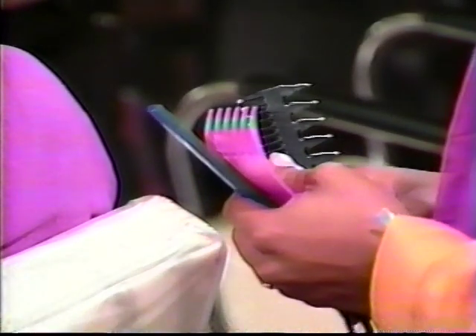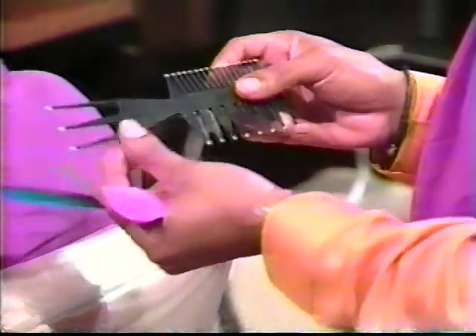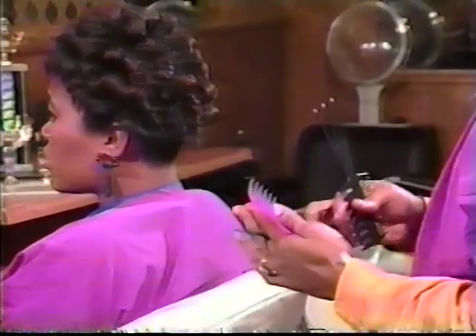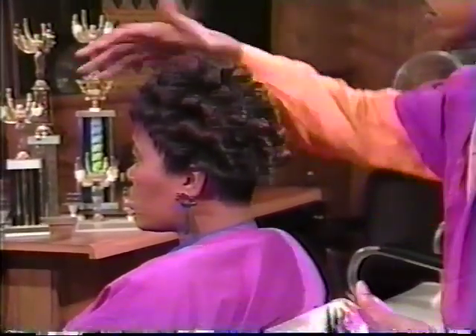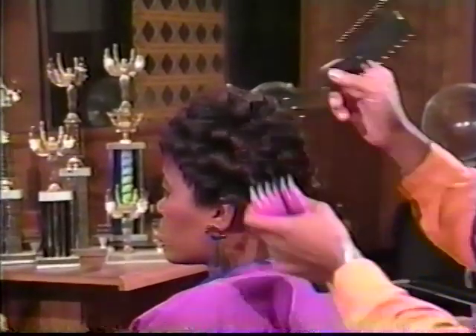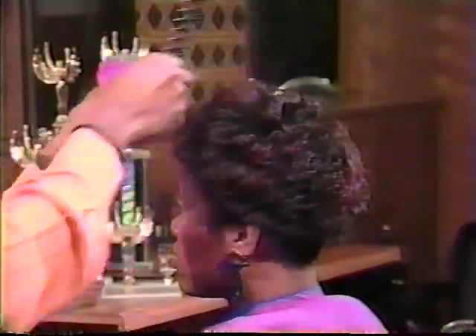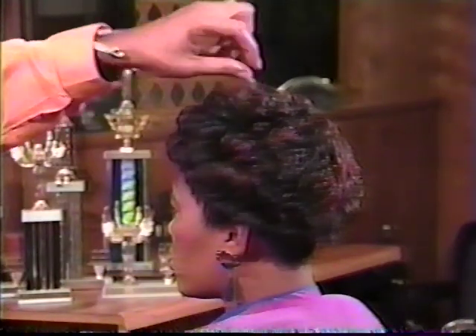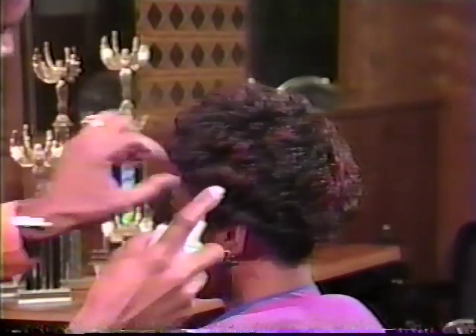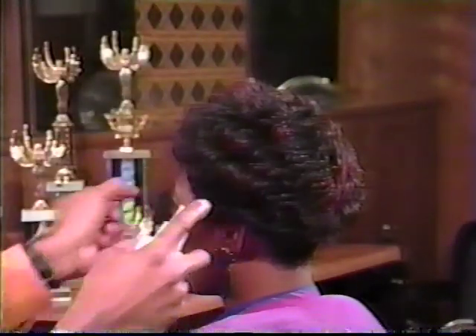Now we're ready for our comb out. In the comb out of this hairstyle, you want to use a large tooth comb, and for the finished look, you want to use a claw comb. In the comb out, you don't want to take a brush and brush through the whole hair — just go over the top with a large tooth comb, directing the hair. Ladies, remember, this is a good time to use spritz on your hair. If something doesn't fall in place the way you like it, just pull the hair in that place and use your spritz. You can actually finger comb this hairstyle to accentuate the direction you have going.